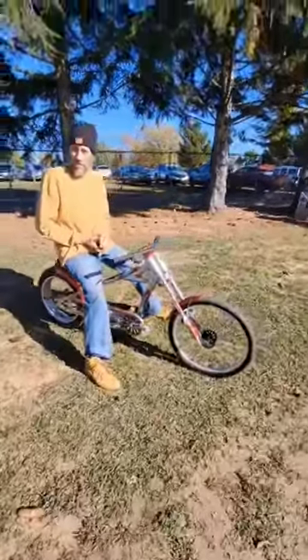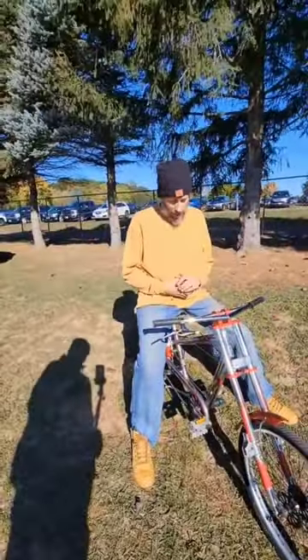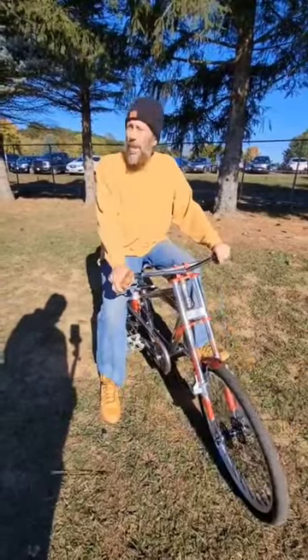Where'd you get that ride at, man? I bought it at a tag sale actually. Selling it for $500.